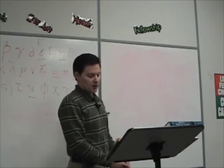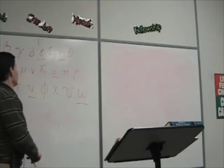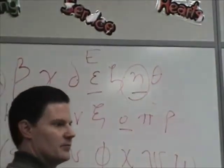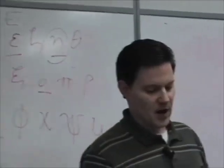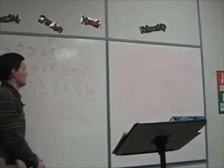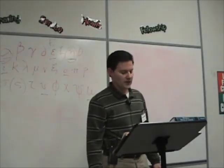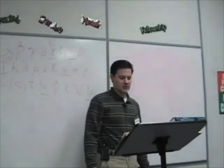So stems ending in alpha or eta are in the first declension — those would be your first declension nouns. If you look back at the top of the vocabulary, graphe — what does that end in? The eta. And following that, it's the hay article, and that's the writing, and that's a feminine first declension noun.